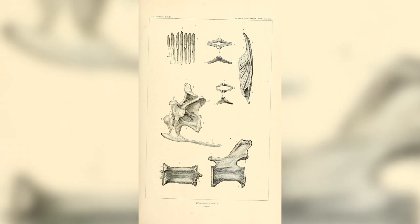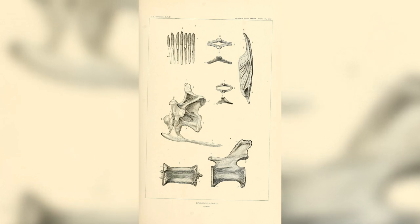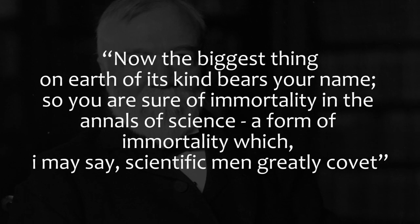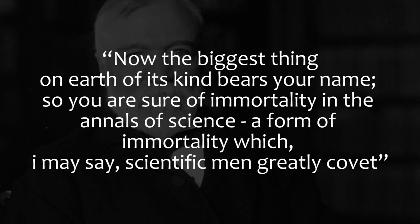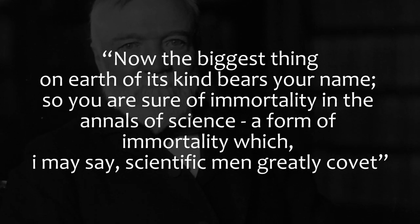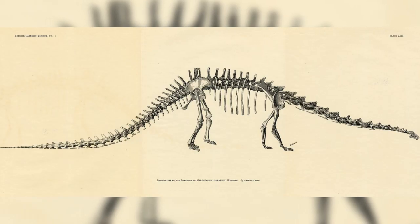Size did not factor into the equation, as Hatcher theorised that like crocodiles, dinosaurs grew constantly throughout their lifetime. Hatcher then named it Diplodocus carnegii in honour of Carnegie, in a clear effort to curry favour, writing to Carnegie: "Now the biggest thing on earth of its kind bears your name, so you are sure of immortality in the annals of science — a form of immortality which, I may say, scientific men greatly covet." He also sent a framed copy of his drawing to Carnegie.